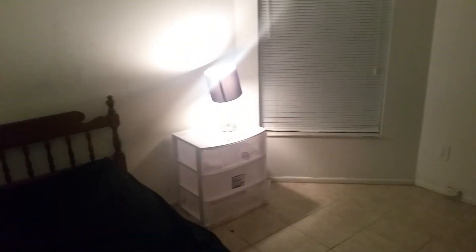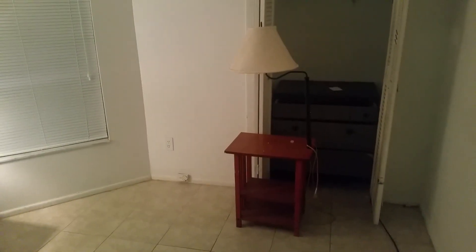Anyway, so this is my room — or what was my room. Some dust bunnies and receipts and stuff all over the ground. But yeah, let's go take a look at my stuff.